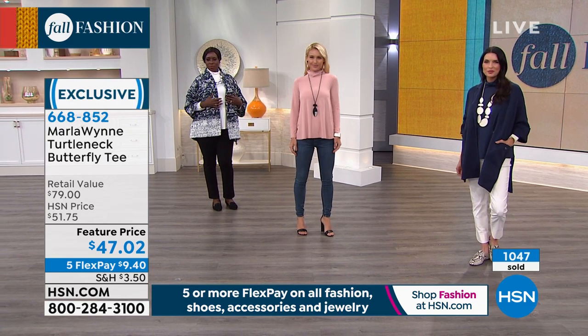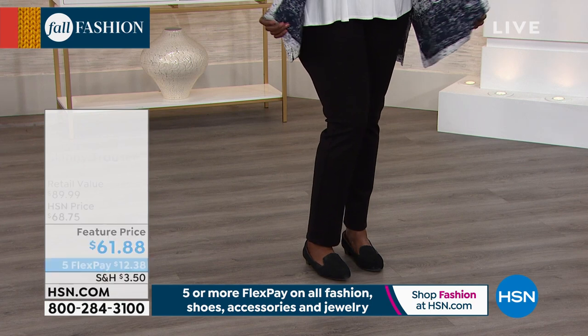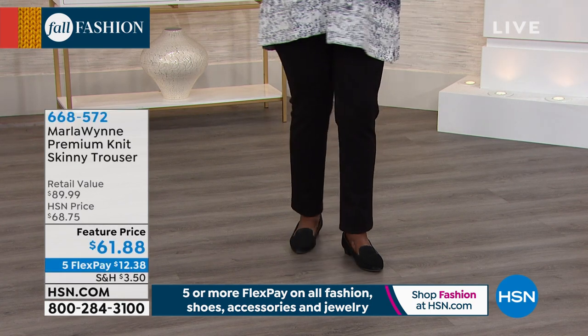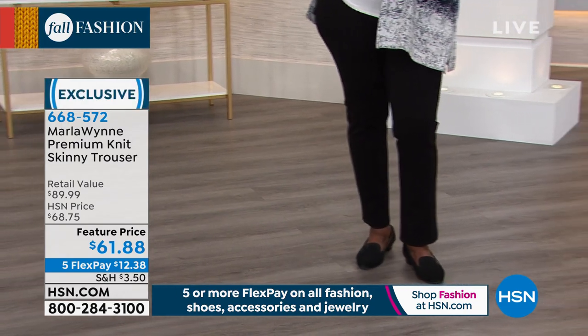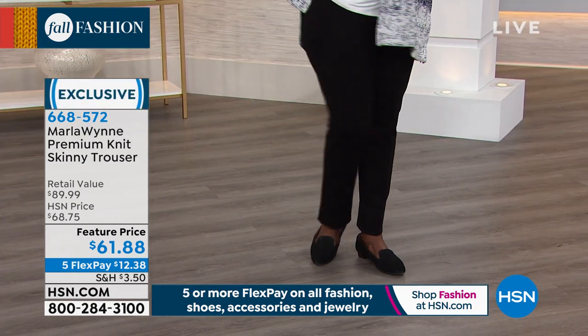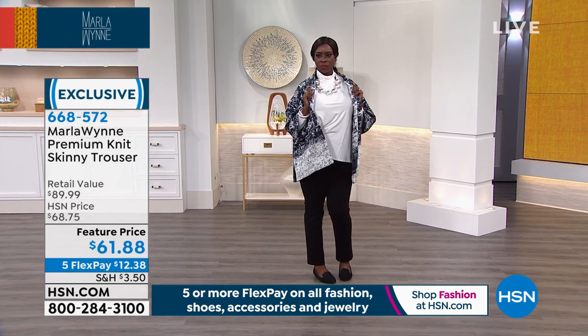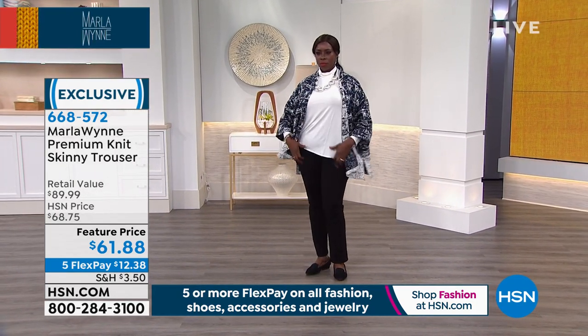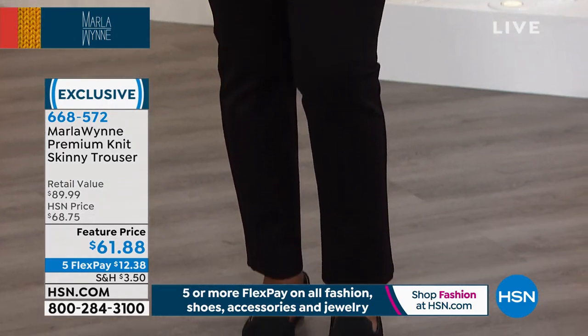Over a thousand gone, the blush is almost spoken for — use HSN.com. Check out the premium knit skinny trouser as well, also on a feature price of $12 and change on your charge card. We have five colors: black, cabernet, canvas, luggage, and charcoal. Dana is wearing the trouser, not the skinny — the skinny is tighter in the leg. The item number for the skinny is 668-572.